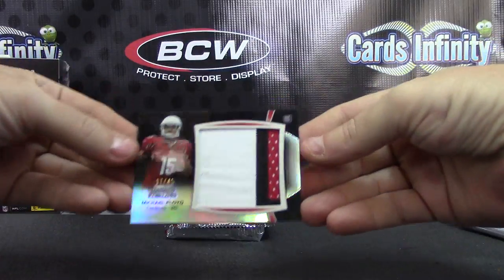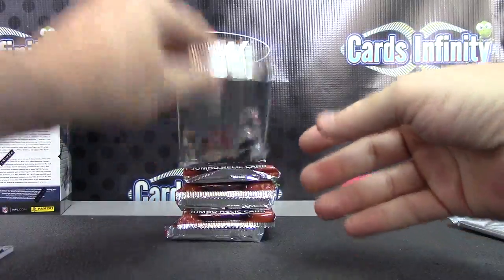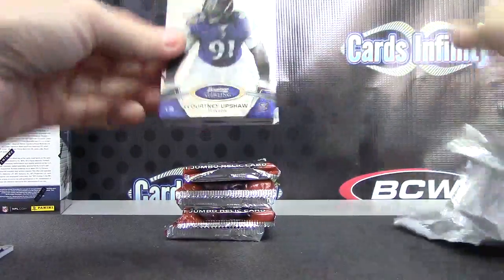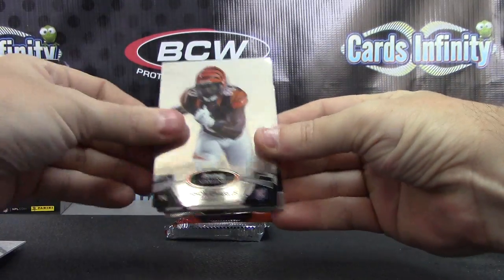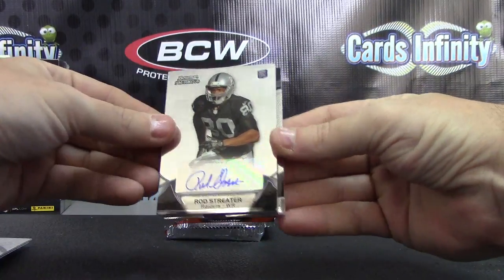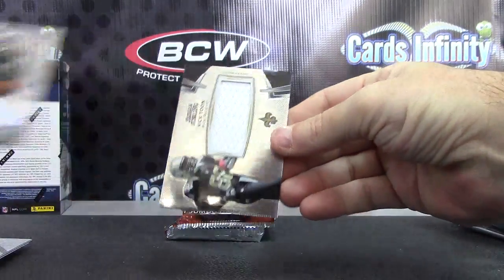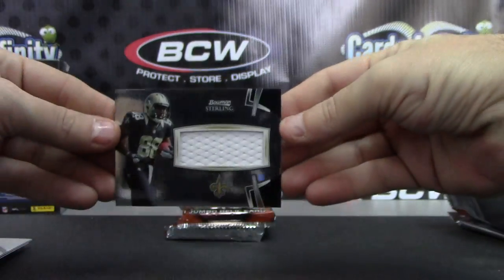Starting off with Michael Floyd's 17 of 45 jumbo patch. Courtney Upshaw, Lavonte David, Orson Charles, Rod Streeter — hit number one. And jersey of Nick Toon — hit number two.